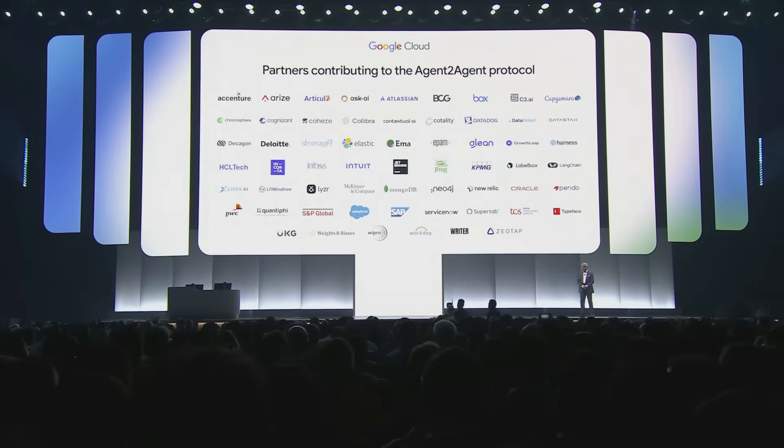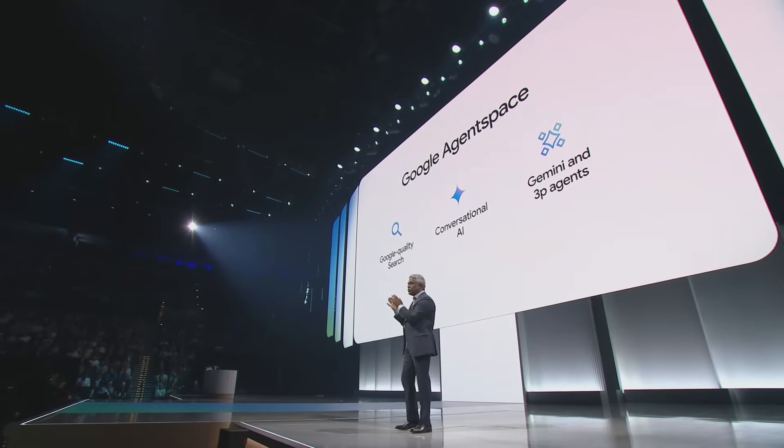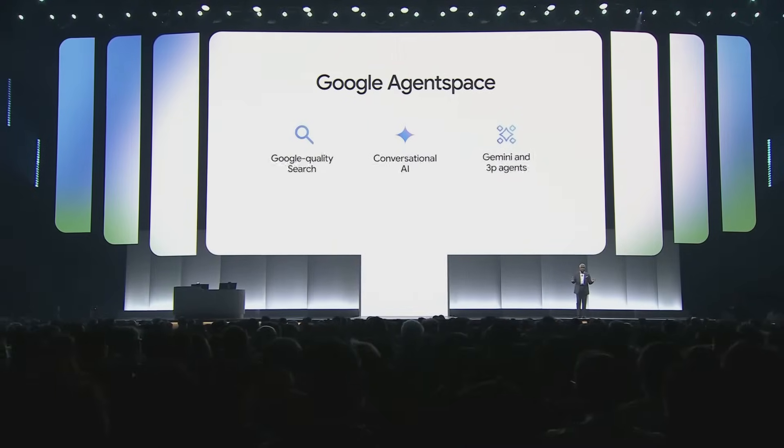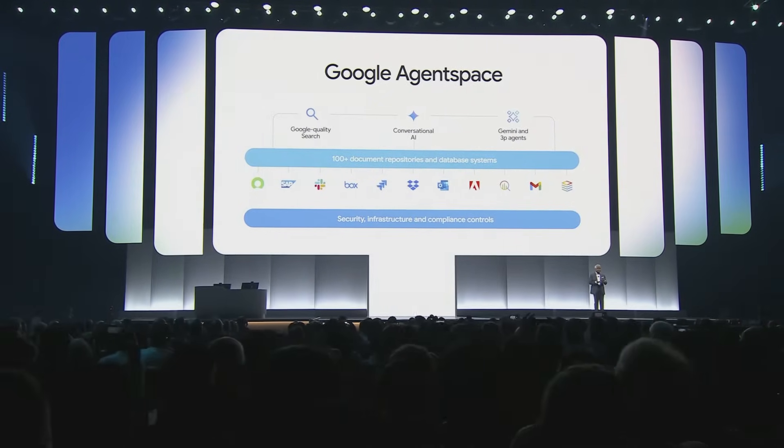Today, we're putting AI agents in the hands of every employee with Google Agent Space. Employees can now find and synthesize information from within their organization, converse with AI agents, and have these agents take action on their behalf for enterprise applications. Google Agent Space combines Google-quality enterprise search, conversational AI, and Gemini and third-party agents, along with purpose-built connectors to search and transact with documents, databases, and SaaS applications, with advanced security and compliance to protect your data and intellectual property.